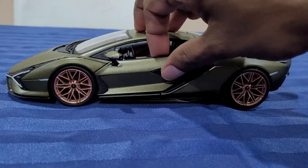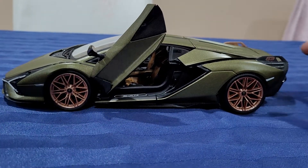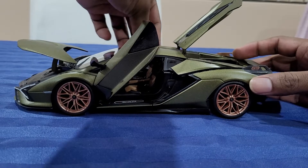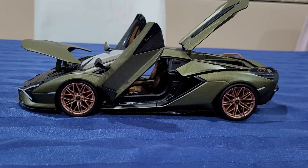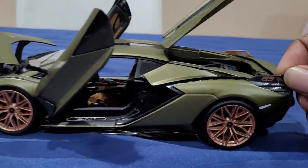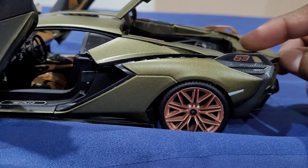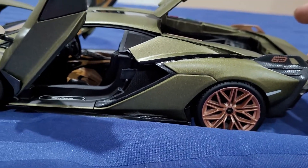With this one you've got opening doors. You've got the bonnet. You've got the hood in the back, being a Lamborghini. And this number 63 on the tail end — apparently the significance of the number 63 is because there are only about 63 cars made worldwide.